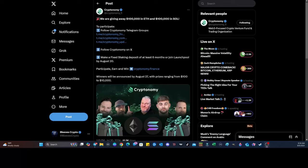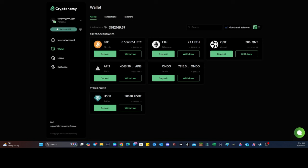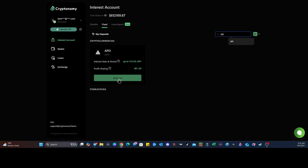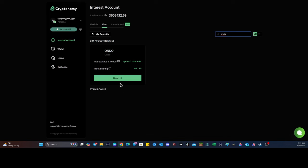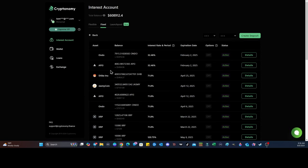Cryptonomy.finance is giving away $100,000 in Ethereum and $100,000 in Solana. Go to this X post and engage with it to get registered — you have to follow their Telegram, follow Cryptonomy on X, and make a fixed staking deposit of at least six months. Winners could range from $100 to $10,000. Also, Cryptonomy now has a dark mode. I'm a big fan of API3 and we're going to stake it for six months, along with Ondo — that's a 32.46 percent yield. Get ready because there's something big getting ready to happen — make sure you're staking with Cryptonomy.finance today.